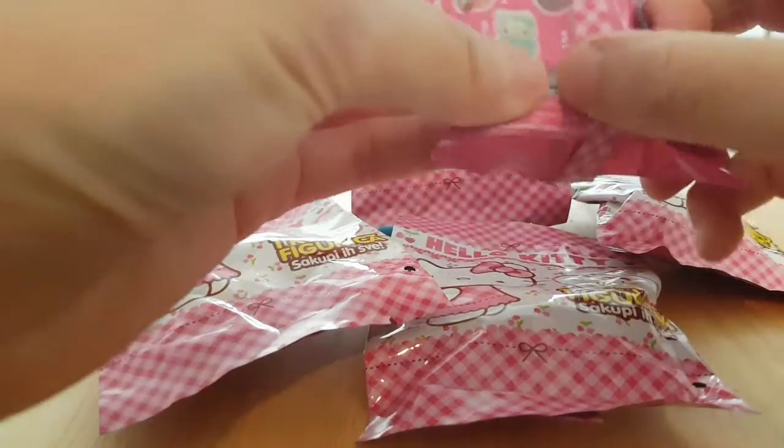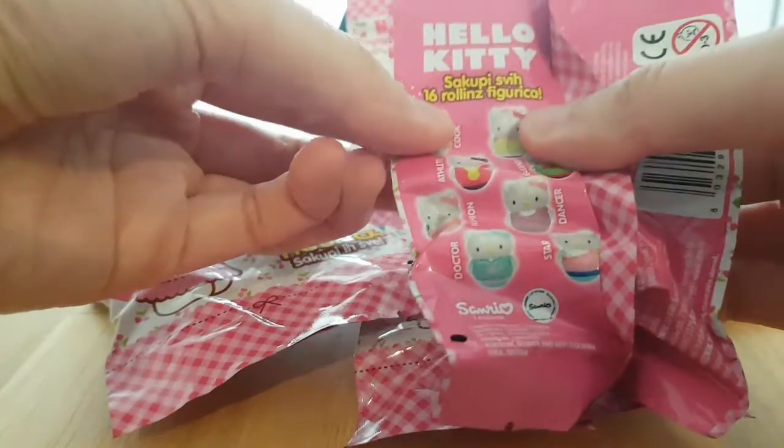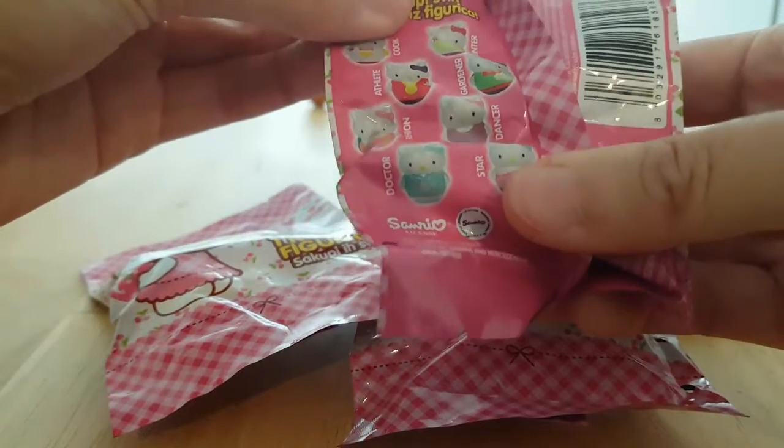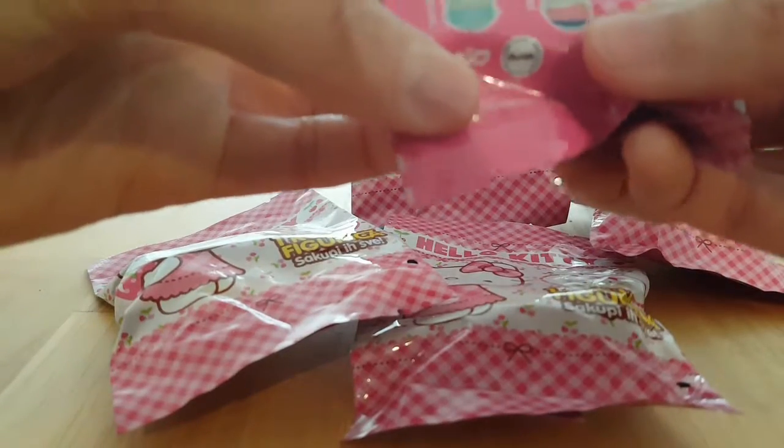There looks to be only eight pictures on the back, but it does say 16, so I'm not sure. Yeah, there's only eight pictures. So we have the cook, the painter, athlete, gardener, fashion, dancer, doctor, and star.